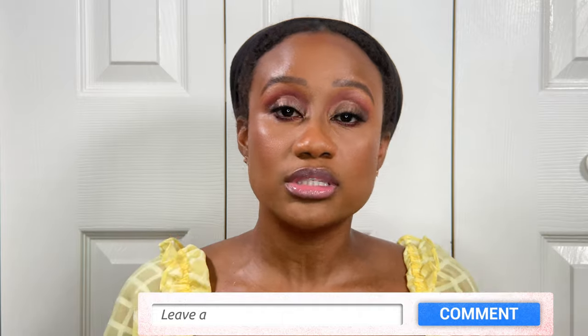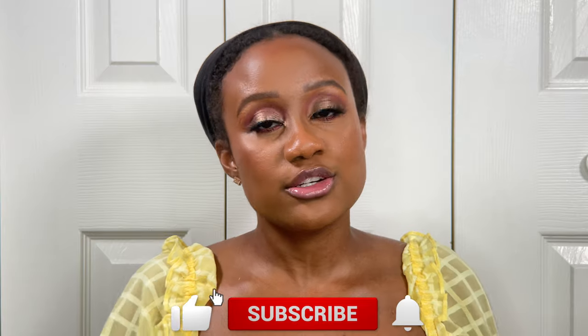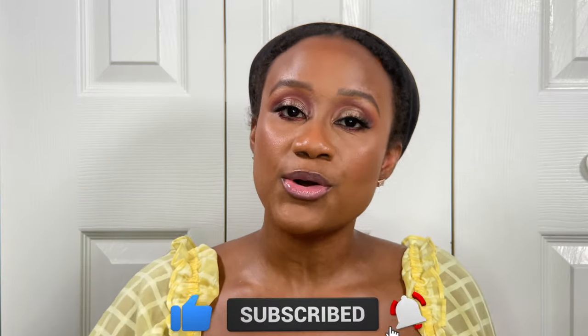Please comment below and let me know if you're going to be picking up this Fenty Butter Drop, if you feel like splurging and spending that $39, or if you have alternatives that would be just as good. This is the end of the video — thank you so much for watching! If you liked it, please give it a thumbs up, consider subscribing, and click the notification bell so you know when I post more videos. As always, stay safe, stay blessed, and I'll catch you guys in the next video. Bye!